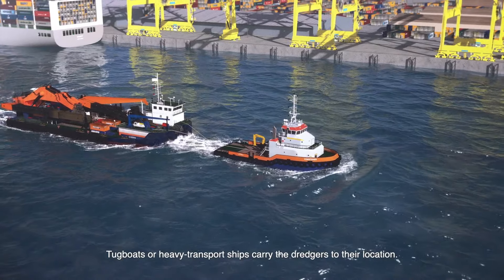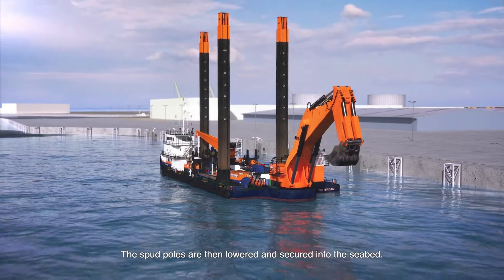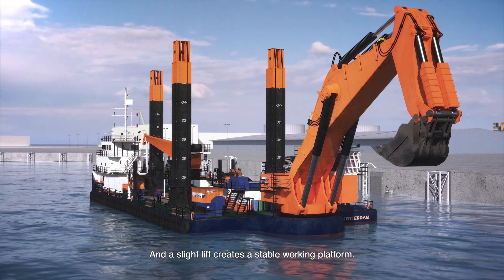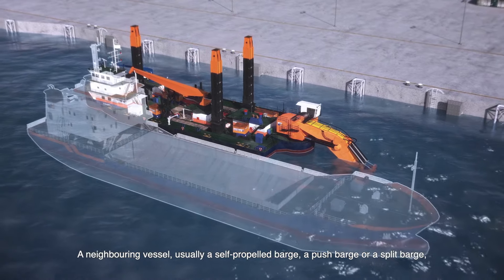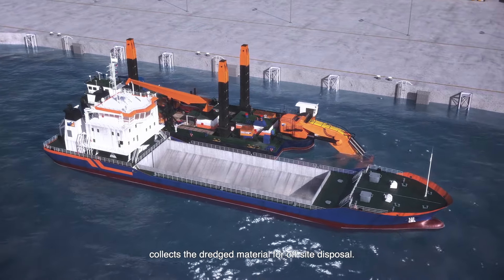Tugboats or heavy transport ships carry the dredges to their location. The spud poles are then lowered and secured into the seabed. A neighboring vessel, usually a self-propelled barge, a push barge, or a split barge, collects the dredge material for off-site disposal.